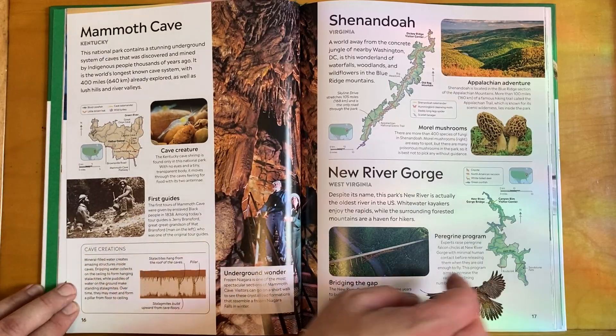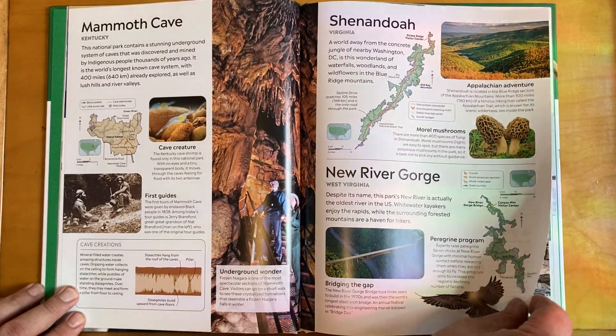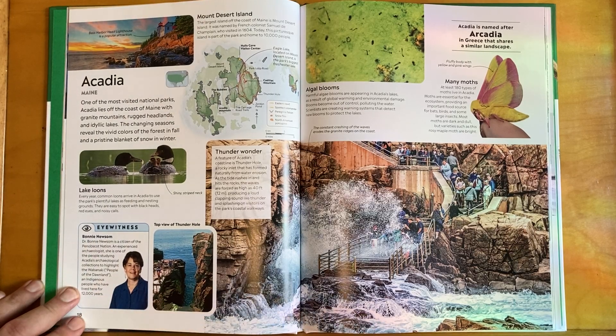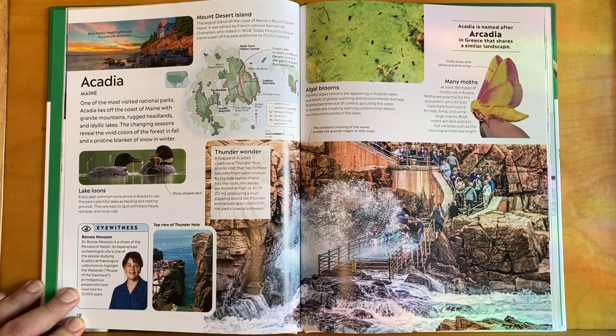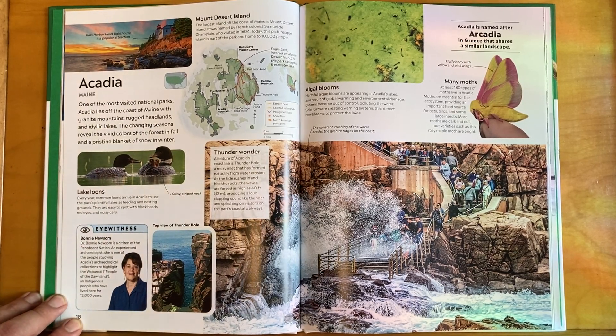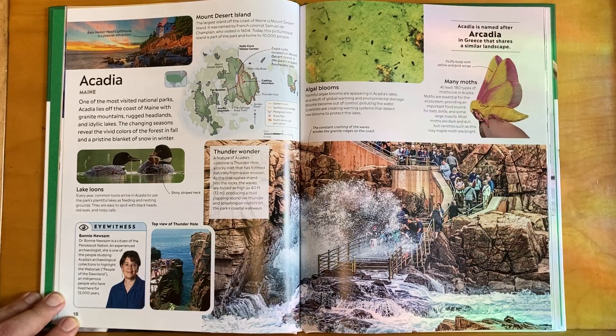Some notable eastern parks include Smoky Mountains, Mammoth Caves, Shenandoah, New River Gorge, and Acadia — I think I've been to that one with my friend Sarah. Acadia is one of the most visited national parks. It lies off the coast of Maine with granite mountains, rugged headlands, and idyllic lakes. The changing seasons reveal the vivid colors of the forest in fall and a pristine blanket of snow in winter.